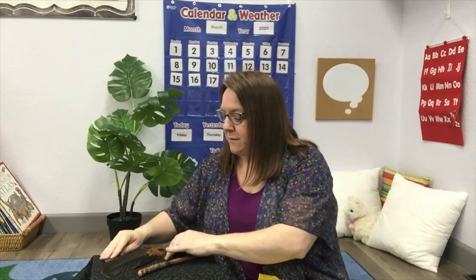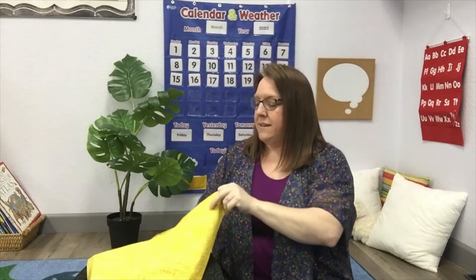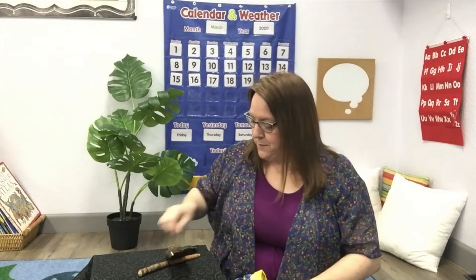All right, should we do it again? Remember the things that are on the table. Cover them up and say one, two, three. All right, what do you think is missing? If you said the stone, then you're right. Nice memory work, everyone.